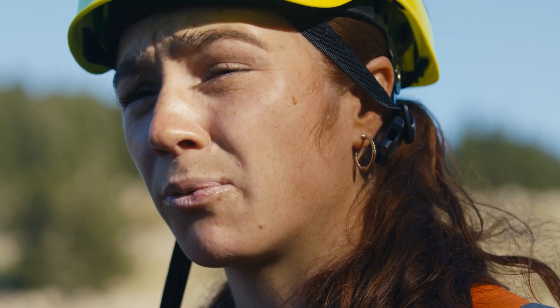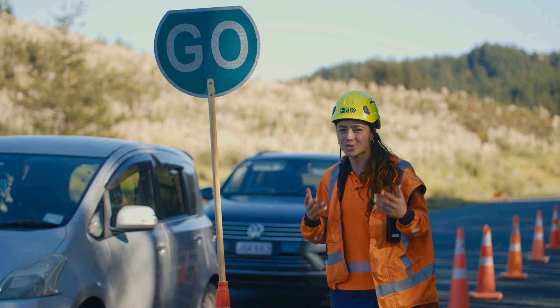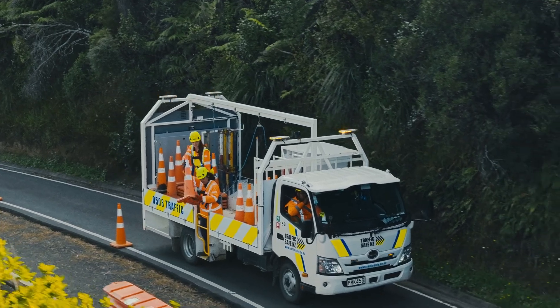If only there was a way to predict accidents before they happen. To constantly monitor the site in every direction. To keep our staff and crew safe.